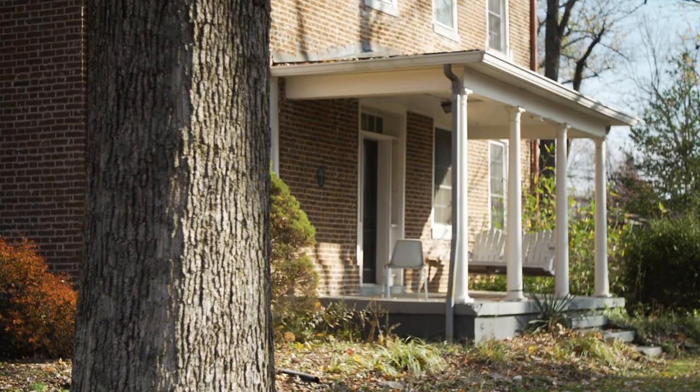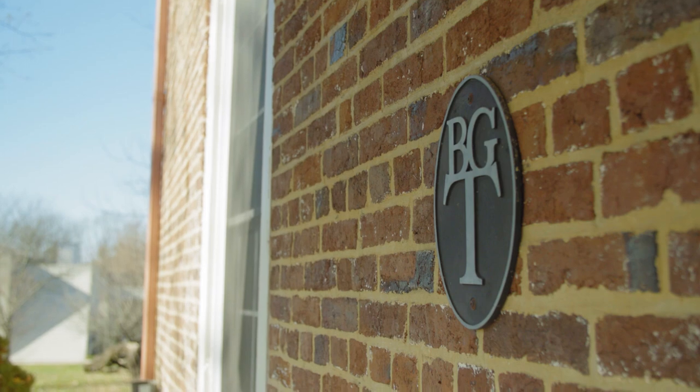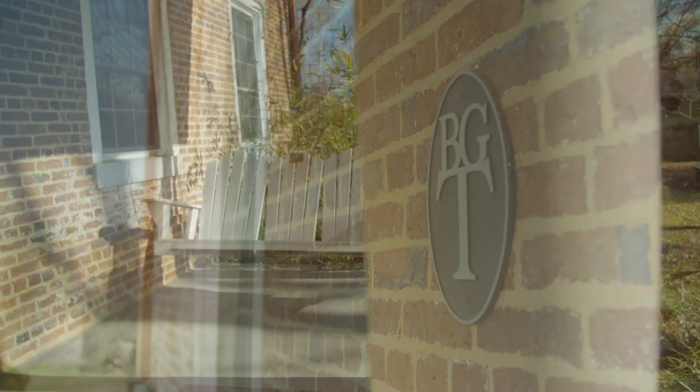Built in 1790, the Fellowship House is the second oldest standing structure in Lexington. It has been declared a Kentucky landmark worthy of preservation by the Kentucky Heritage Commission.